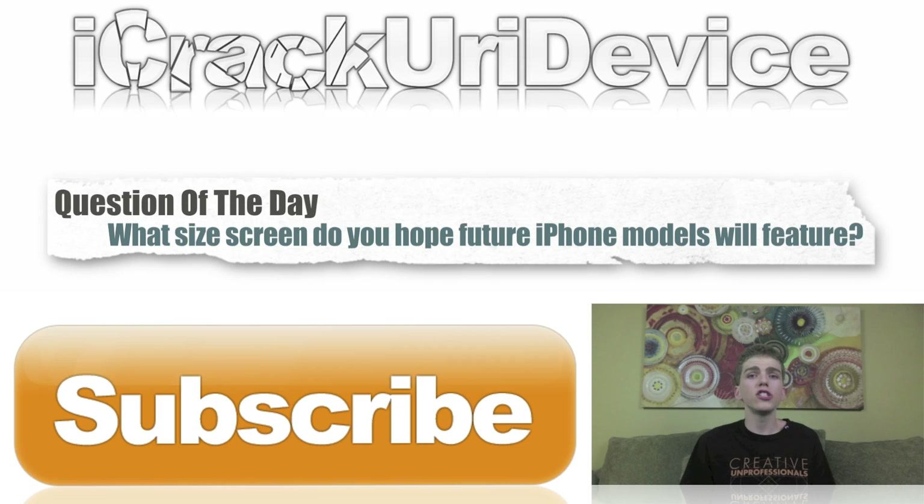Let me know in the comment section or on Best Tech Info. Don't forget — to stay updated more often, like me on Facebook, follow me on Twitter, and add me in one of your circles on Google+. Until next time, this is ICU signing out.